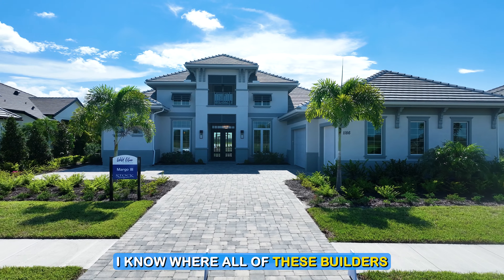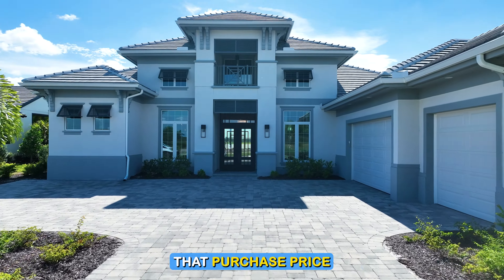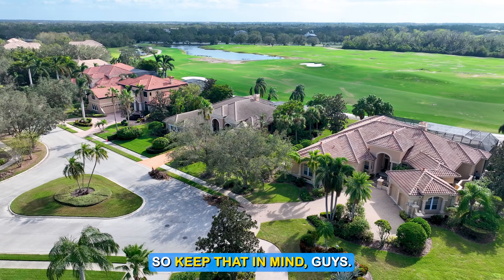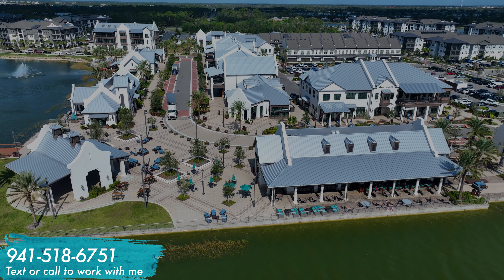When you're ready, we can zoom initially and go over all the neighborhoods and homes, drill down on where we should be focusing, make sure you're aware of all listings and information, book showings when you're in town, and most importantly when it's time to negotiate, I know where all of these builders are flexible and what incentives I can add on. My number is in the corner of the screen.